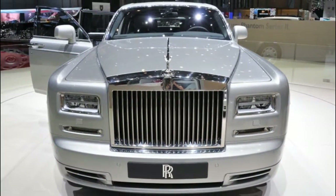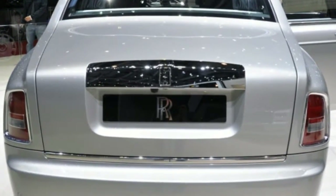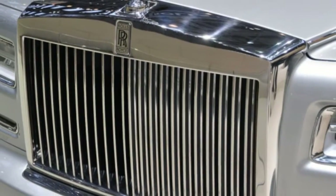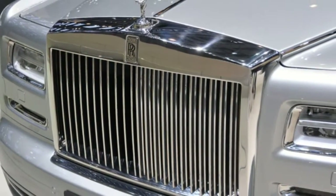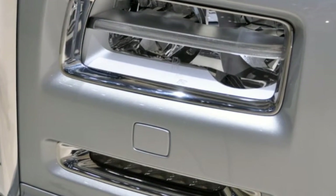Moving on to the inside, the satellite navigation and infotainment system gets upgraded — it was the previous car's only real weakness — and includes a larger 8.8-inch screen, a new controller, and a feature called Guided Tours.